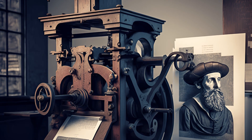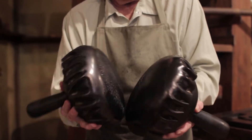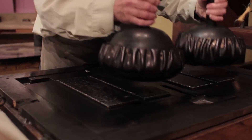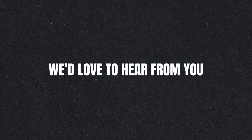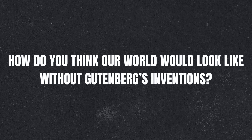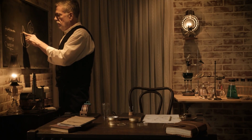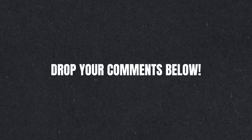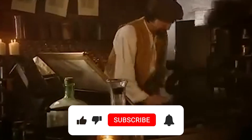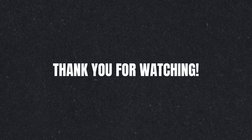And that's a wrap for today's video. Johannes Gutenberg's inventions transformed the world. From the printing press to movable type, his innovations truly laid the foundation for the spread of knowledge across the globe. Now we'd love to hear from you — how do you think our world would look without Gutenberg's inventions? Drop your comments below. If you found this video useful, please like it, hit that subscribe button, and turn on notifications so you don't miss our next videos. Thank you for watching.